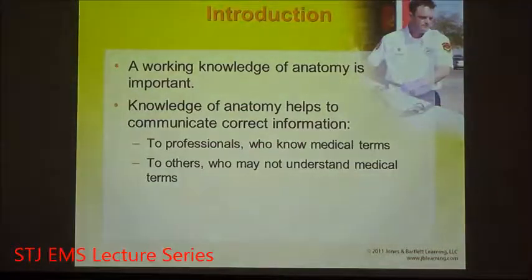It's important to understand a working anatomy. In addition, you need to understand the terminology for anatomy. This is very important and is part of the discussion today.